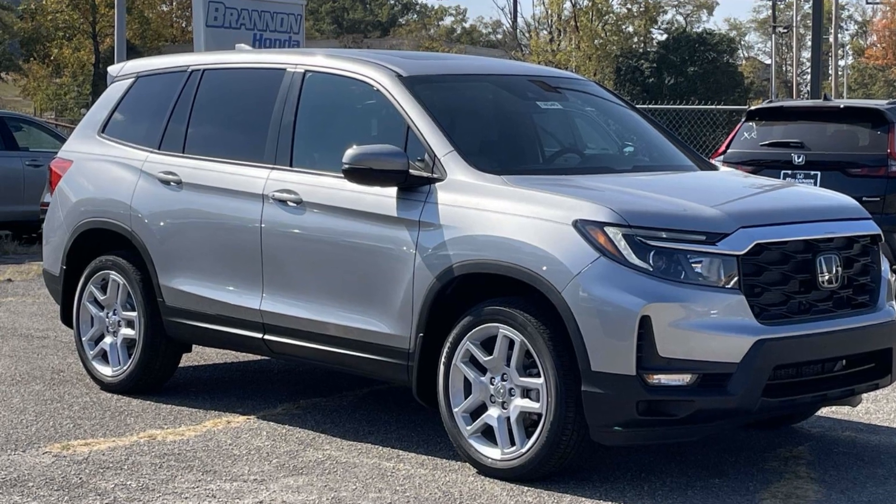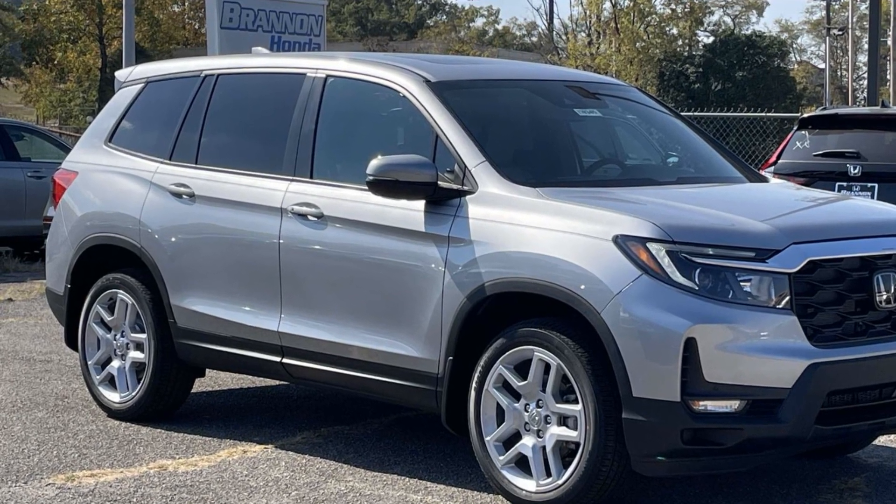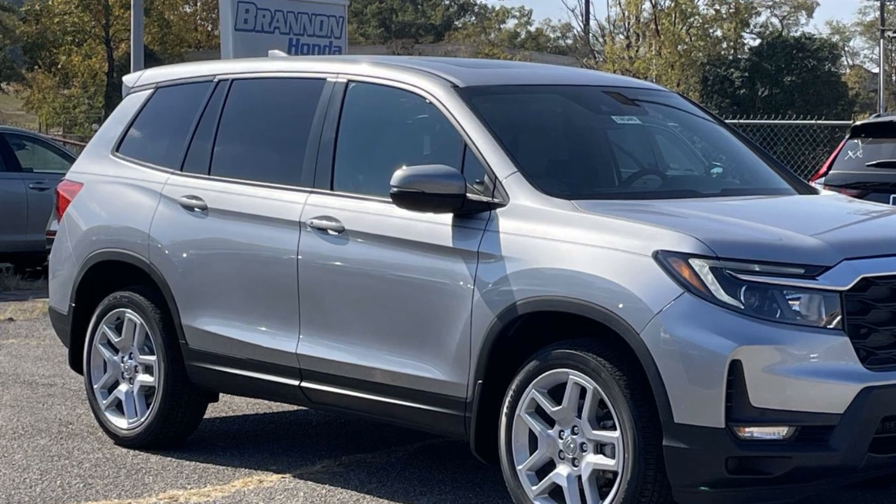2025 Honda Passport. This SUV offers space as well as power and performance.